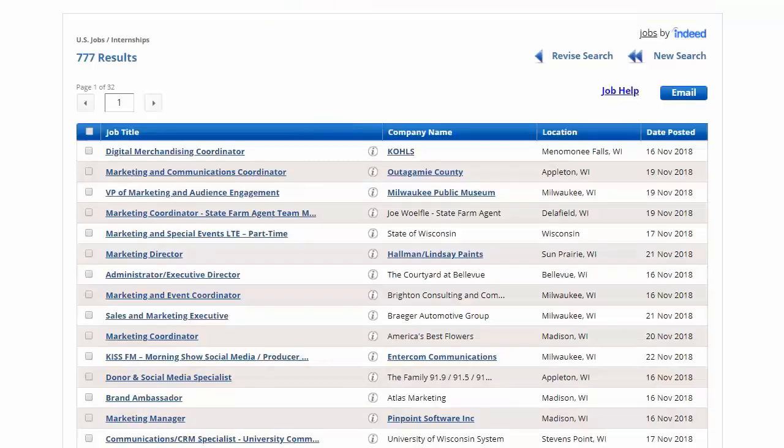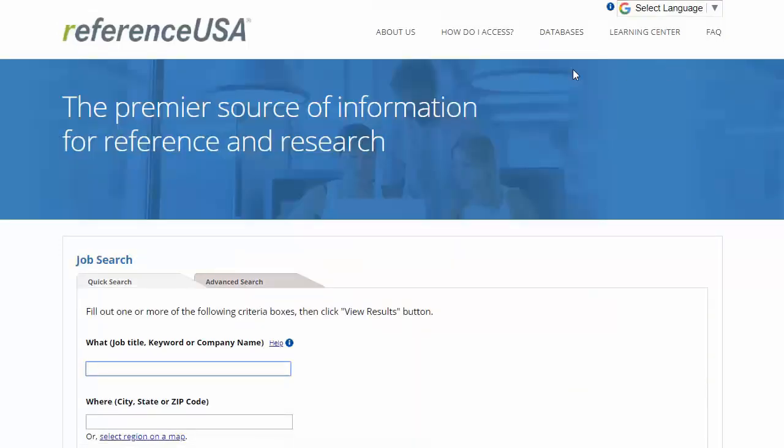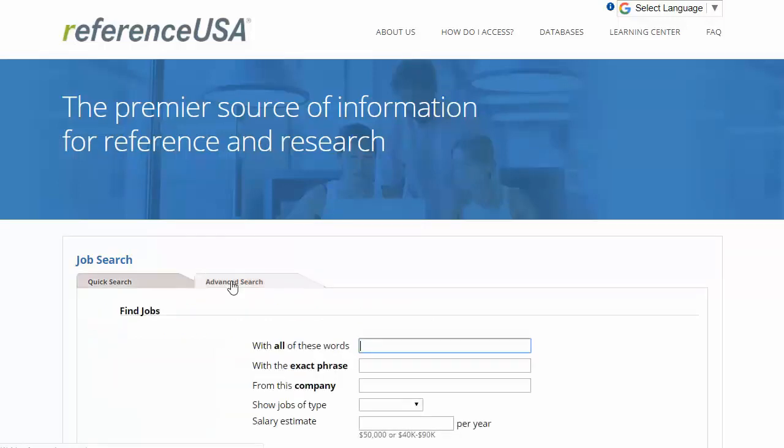Jumping back to the search results list, you can either click Revise Search if you want to try a few new keywords, or go to New Search — which I'm going to do because I want to show you the Advanced Search option.